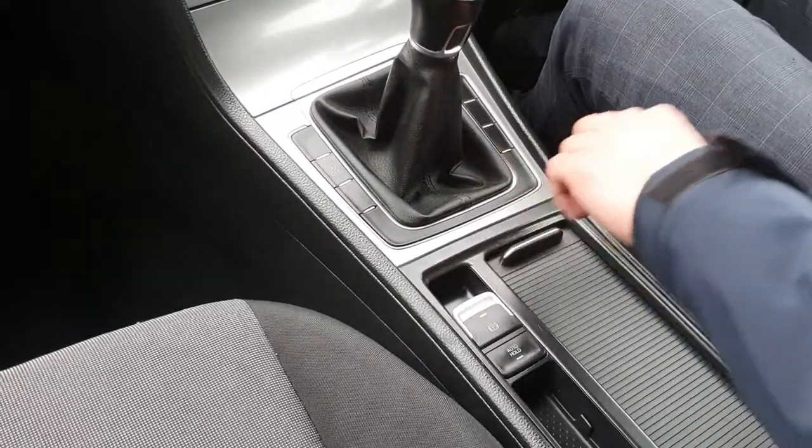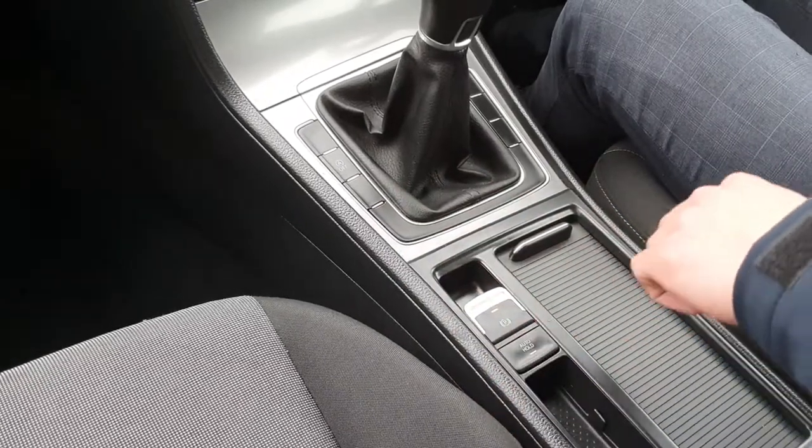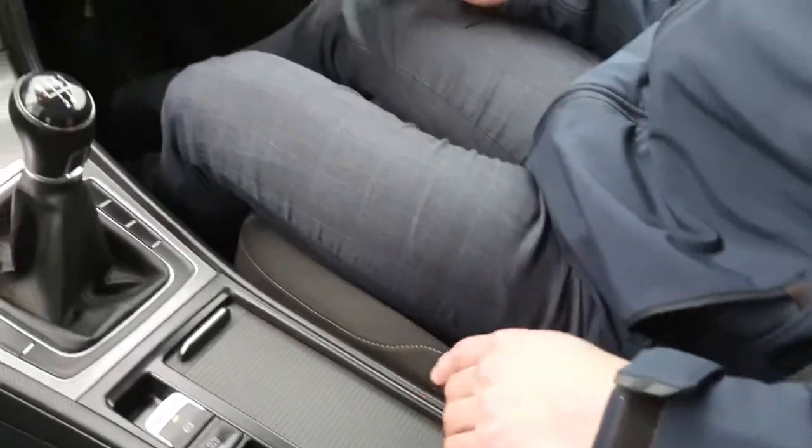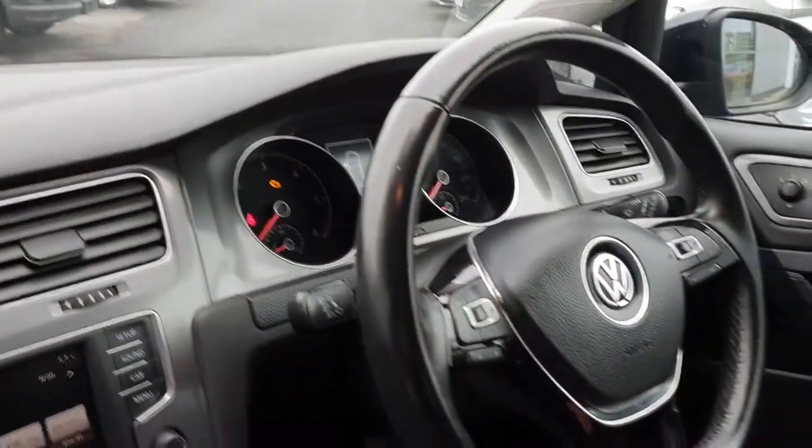There's a couple of cup holders here which can be neatly hidden away. You have an electronic handbrake as well as auto hold. There is also an adjustable armrest here for your two front seat passengers.